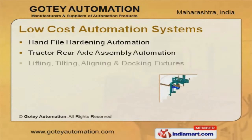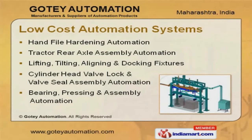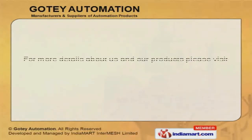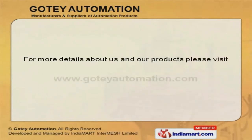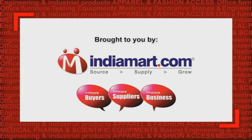We are specialized in manufacturing low-cost automation systems that are available at industry leading prices. For more details about us and our products, please visit www.gateeautomation.com.